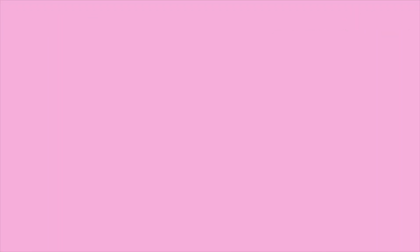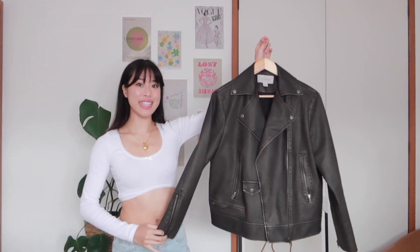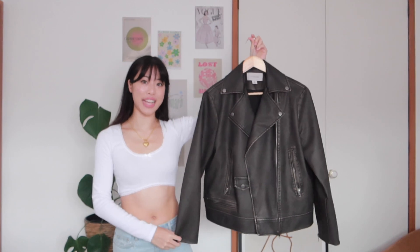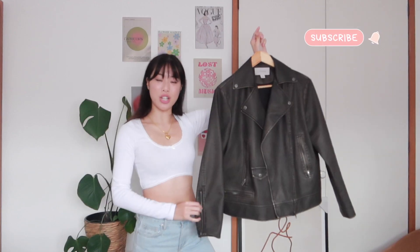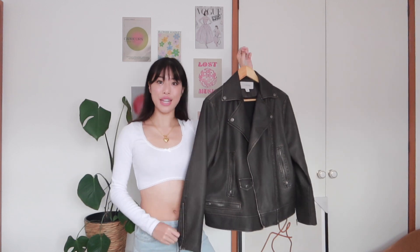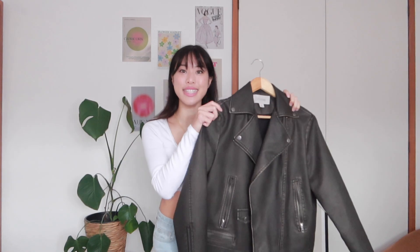I want to show you guys this gorgeous faux leather jacket I managed to pick up — she is stunning. I'm going to be trying this jacket on later in the video, but I just wanted to give you a sneaky peek of how cute it is and how vibey this haul is going to be.